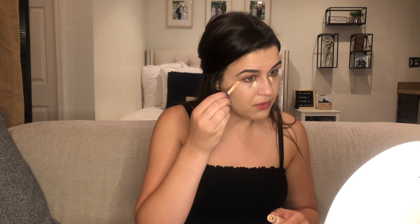Excuse my eyebrows — my threading place obviously hasn't been open and we're gonna start a unibrow soon. My next step is concealer. The Tarte Shape Tape concealer has been one of my favorites, and this really hasn't changed. A little bit goes a very long way, so I just do a dot there, a line there, a line on my nose, on my lip, and up here, and that is it.